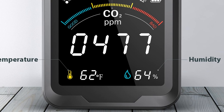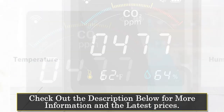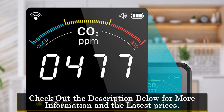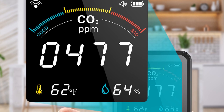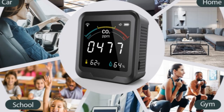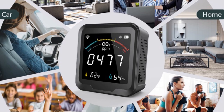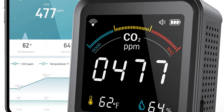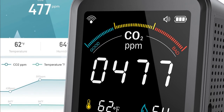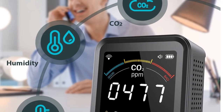The CSI-CO2 detector is a smart device that connects to your Wi-Fi network, allowing you to monitor air quality remotely using the CSI-I app. The device has an LCD screen that displays real-time data, including CO2 levels, temperature, and humidity. The CO2 sensor accurately measures CO2 levels in the air, giving you an indication of air quality. One of the standout features is its ability to detect and monitor temperature and humidity levels, allowing you to ensure that the indoor environment is comfortable and healthy.